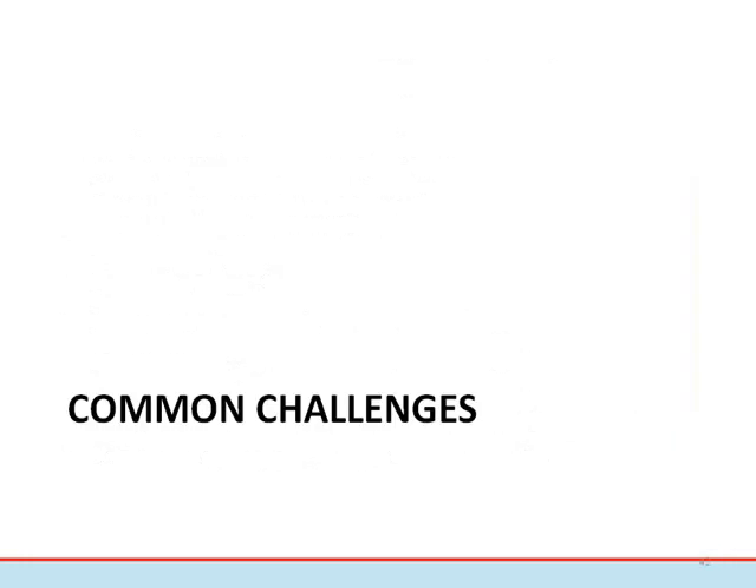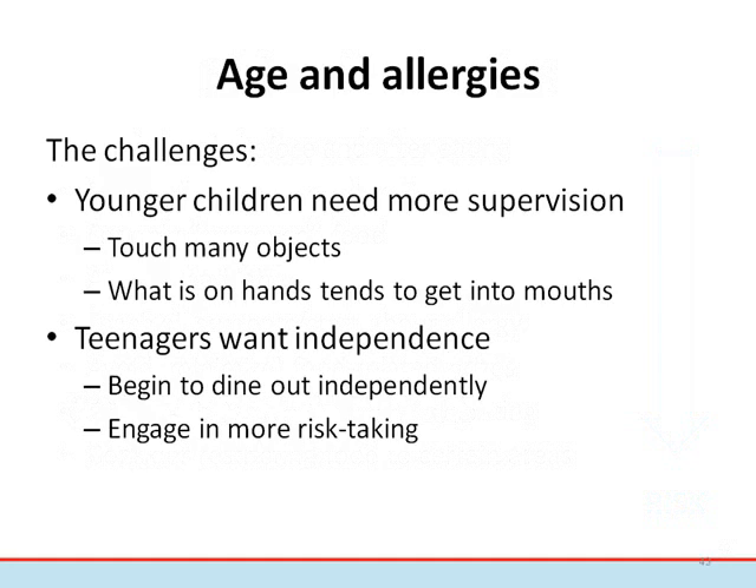Over the years, we've received many emails and phone calls about typical challenges in the school setting. Younger children need more supervision — they tend to touch many objects, which can be easily transferred into the mouth. As a child gets older, they can take on more responsibility. Once children become teenagers, they will require less supervision and can begin to self-manage. However, teens often participate in more risk-taking, such as not carrying an auto-injector or eating foods with precautionary statements on the labels. Safety measures should be emphasized during the teenage years.